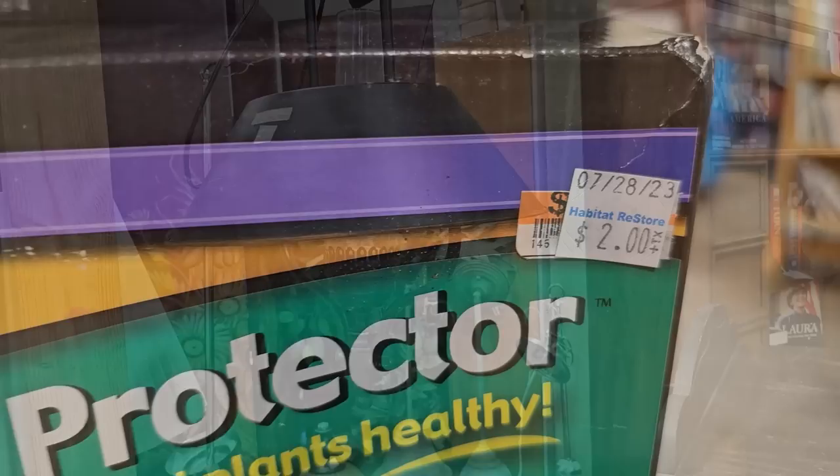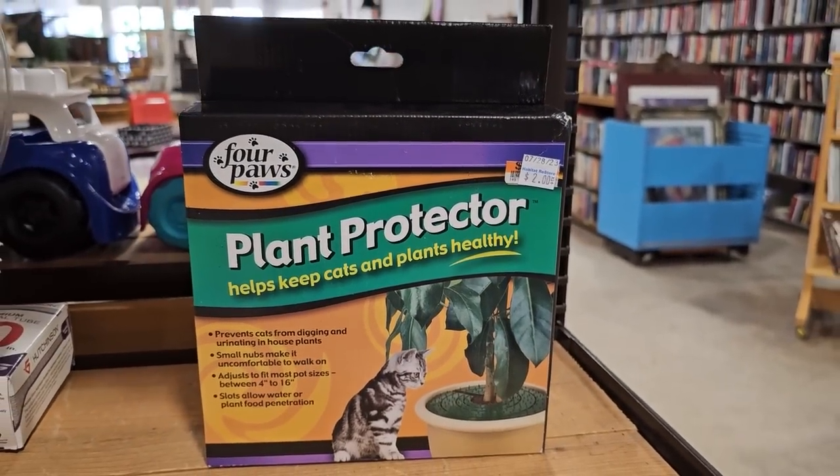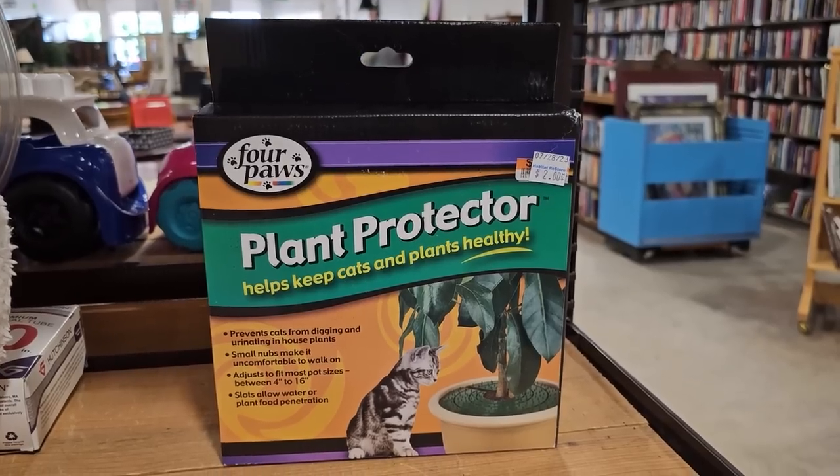Who knew they made such a thing? It's a plant protector for two dollars — it keeps the cat from digging in the plant, and you can still water the plant.